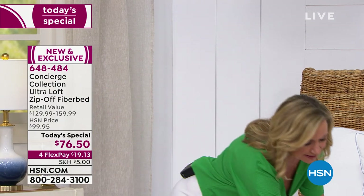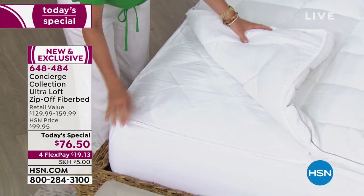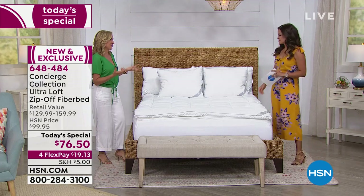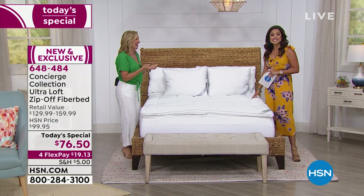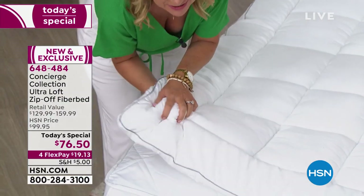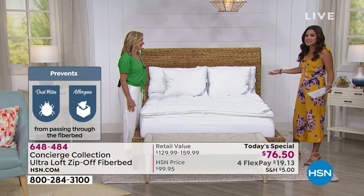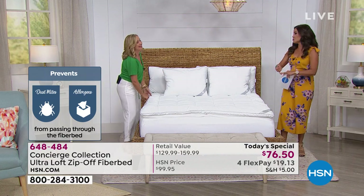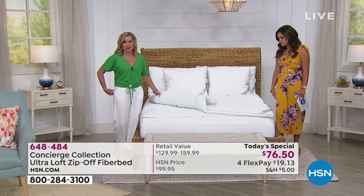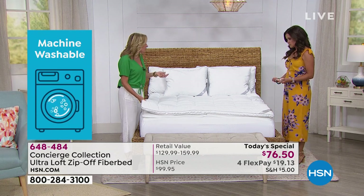This allergen barrier is made with Pure Assure fabric — it's super soft, super quiet, and woven so tightly that dust mites and allergens cannot penetrate it. Normally cleaning a fiber bed is a huge ordeal: you either don't clean it or take it somewhere expensive. With this one, a four-sided zipper goes all the way around, so you can unzip the top fiber bed and throw it in your washer and dryer — no dragging it to the cleaners.